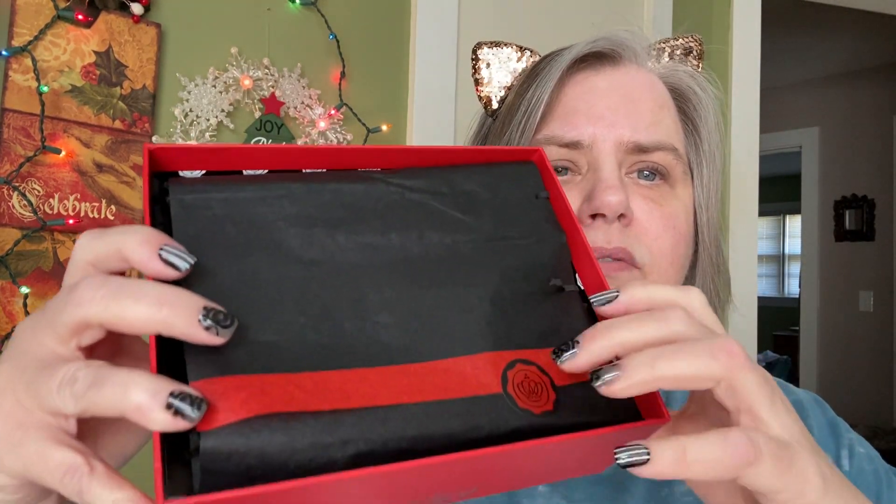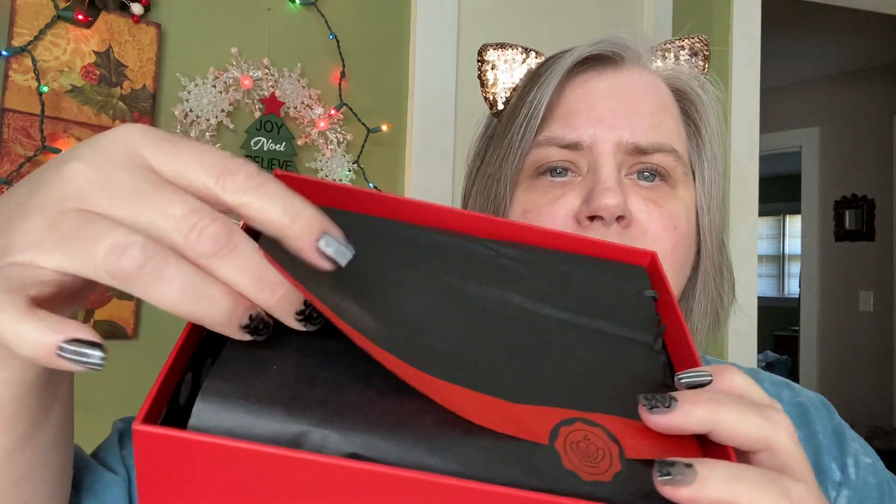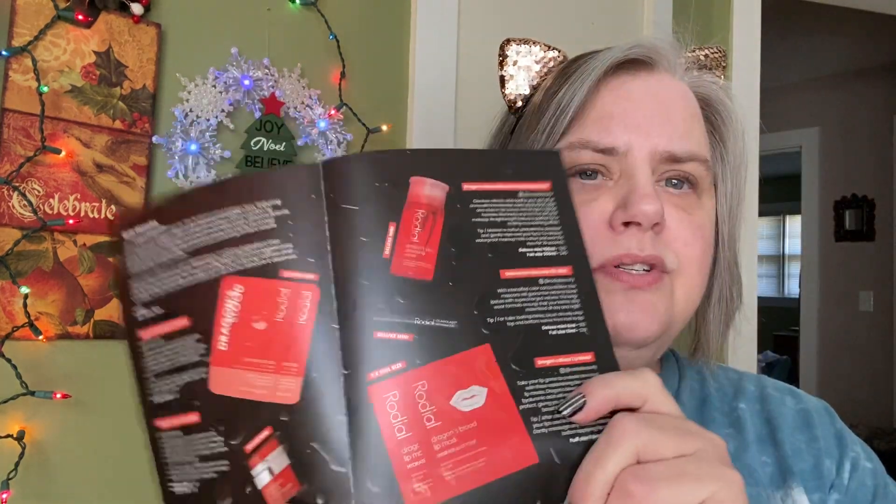And they always have a nice little booklet, little brochure. And then look at how pretty this is — this tissue with the Glossybox sticker. And then the tissue is black with the red trim. How beautiful. And then inside, here's the booklet.